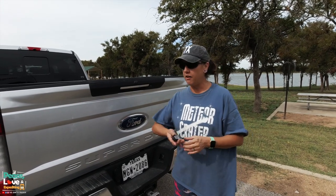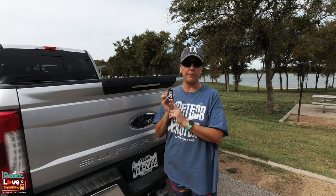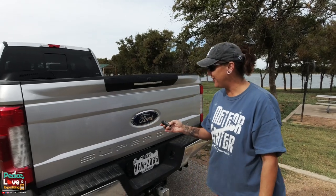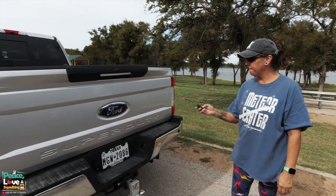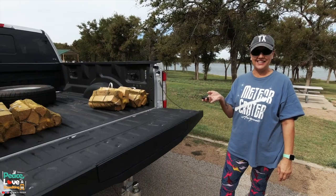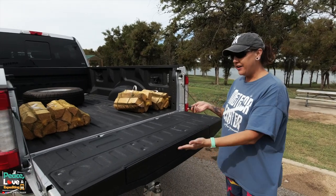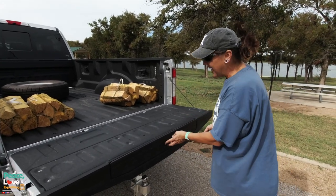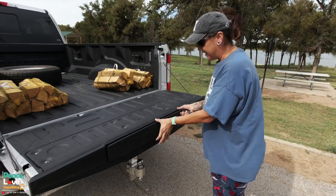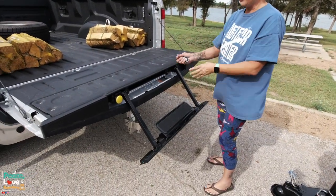One cool thing this truck has that our other one didn't is it's all keyless entry. We have a remote start on the remote that we can start the truck remotely. It also has a cool feature for the tailgate — I just push the remote and it opens for me. Pretty nice if your hands are full. Another cool thing with this tailgate is you can pull out a step to help you get up into the bed.